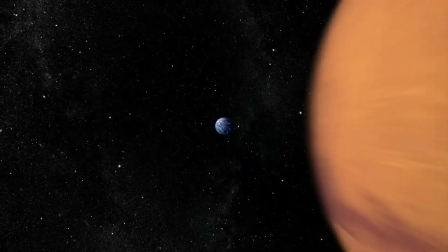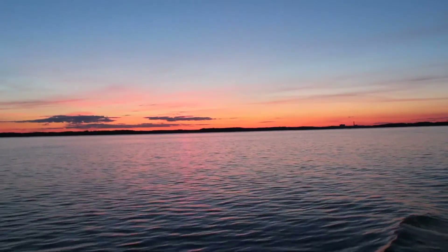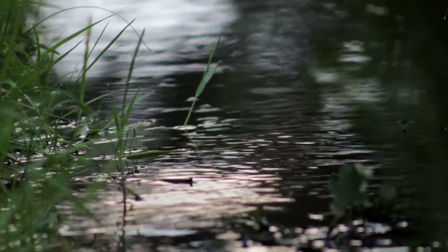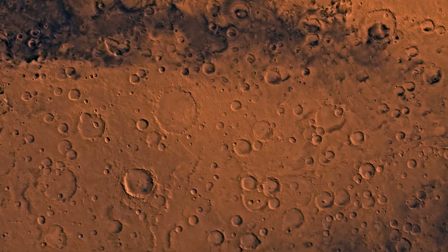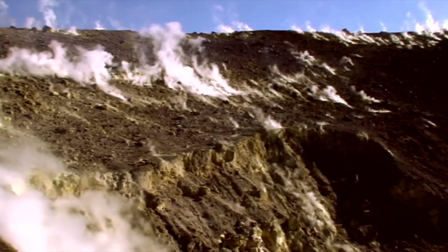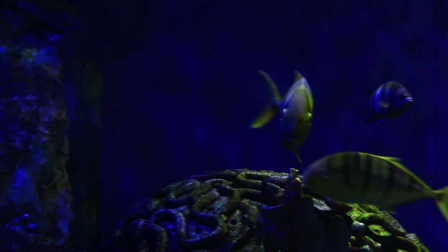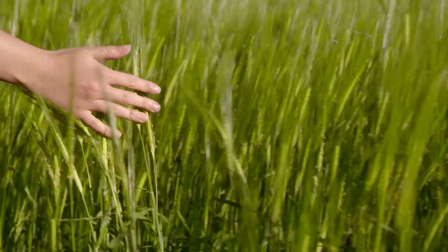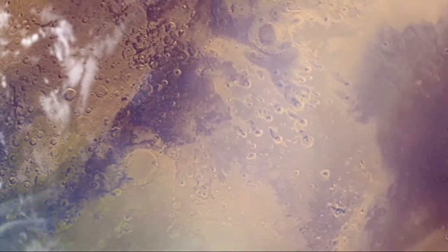Our tale begins four billion years ago. Earth and Mars at this time had much in common. Rivers and lakes etched their surfaces, craters marked their faces, and volcanoes rose from their plains. This evolution continued for Earth as organisms there started to bloom, but Mars on the other side was not so lucky as it started to dry up.